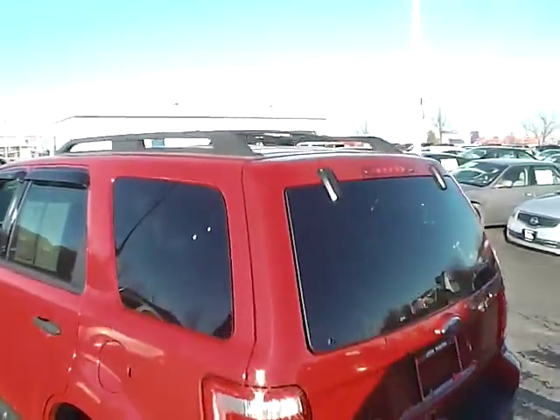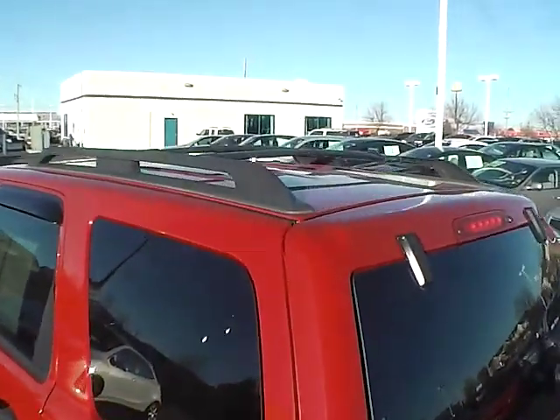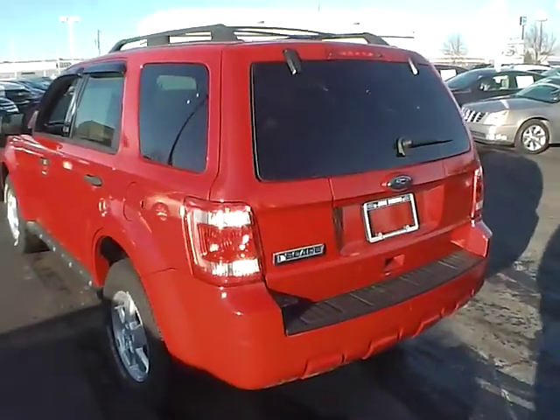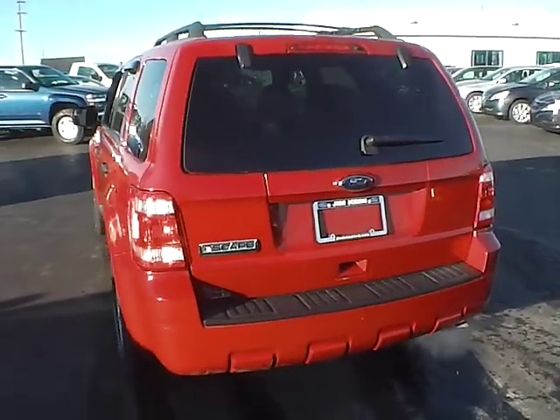Before we come around all the way to the back, I'll show you the top of the vehicle. It does have the luggage rack, which is great for traveling, skiing, biking, or any of that.